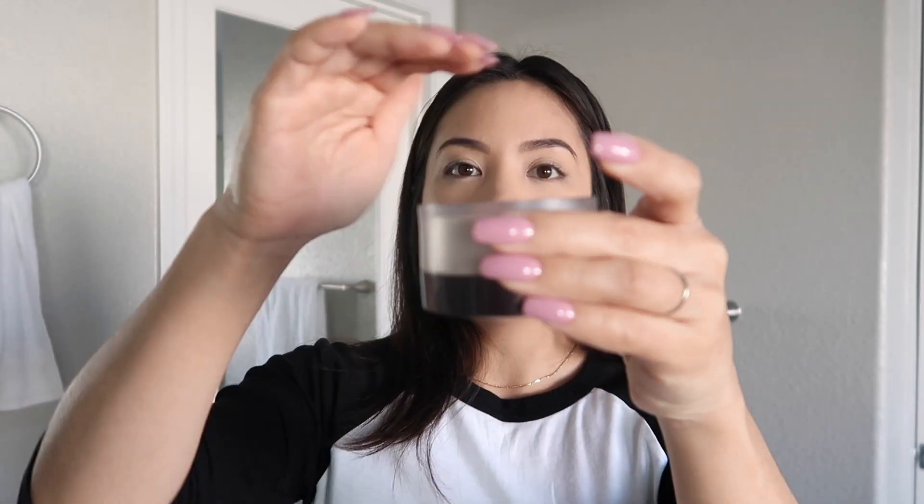After I'm done with that, I'm going to go in with the Laura Mercier Translucent Powder. I'm running out — I've had this for a while but I'm running out. And since I don't want the Shape Tape to go anywhere, I tend to crease because I have oily skin.